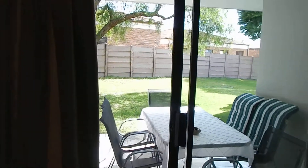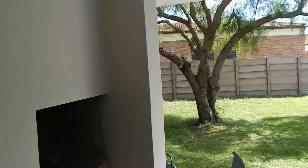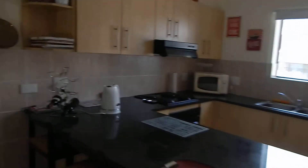You also have an under-roof braai. As you can see, it's nice and spacious with tiled flooring.